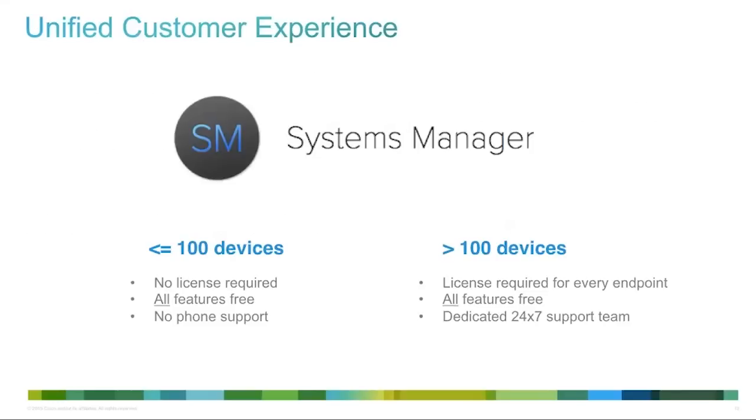Systems Manager is still free if you have under 100 devices. If you have over 100 devices, you can purchase a license. There's no phone support on the unlicensed under-100-device product, but all feature sets are now included. A major reason we went after this new model was to provide all the rich enterprise functionality to more customers. All new customers will have all those enterprise features going forward.